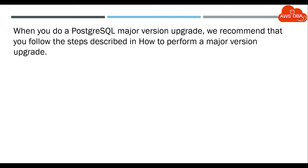When you do a PostgreSQL major version upgrade, we recommend that you follow the steps described in 'How to Perform a Major Version Upgrade'.